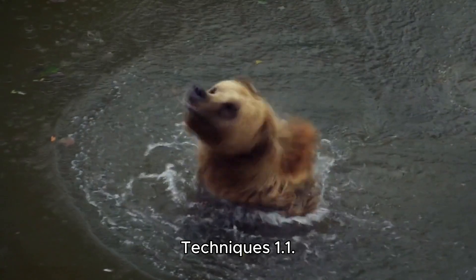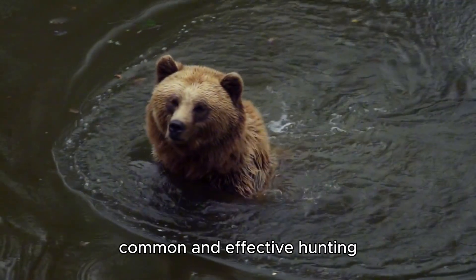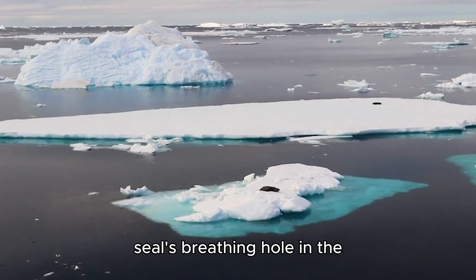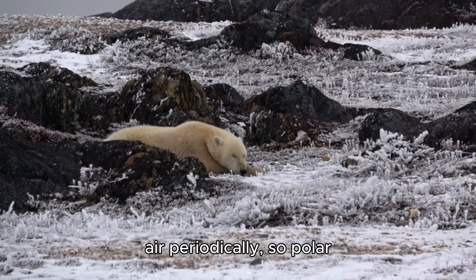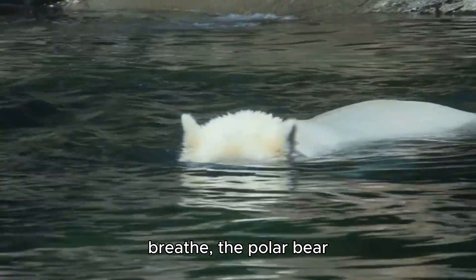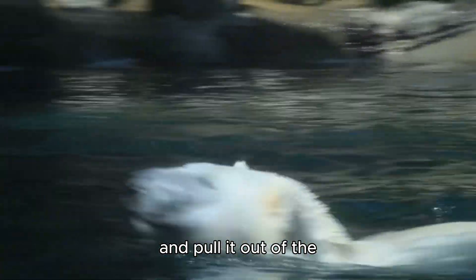Hunting Technique 1.1: Still Hunting at Breathing Holes. One of the most common and effective hunting techniques used by polar bears is still hunting. This involves waiting by a seal's breathing hole in the ice, known as an aglo. Seals need to come up for air periodically, so polar bears position themselves near these openings, patiently waiting for hours or even days. When a seal surfaces to breathe, the polar bear quickly uses its powerful forepaws to grab the seal and pull it out of the water.